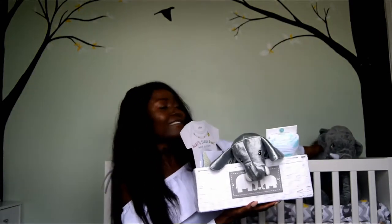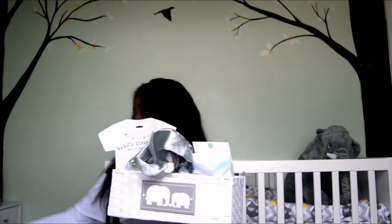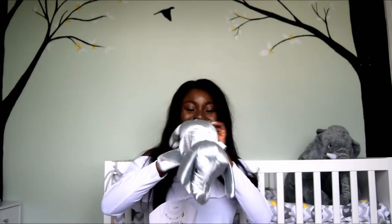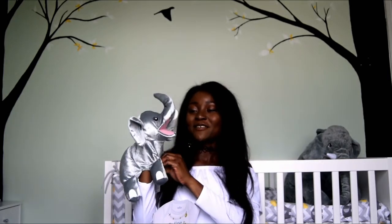So one of the first things I'm going to start with is this — our entire theme is elephants, so we have elephants everywhere. This box has elephants with umbrellas on it, which is so cute. The box itself is great for storage — it literally fits right in with the other boxes we have. Inside there's also a little elephant hand puppet, which is adorable!